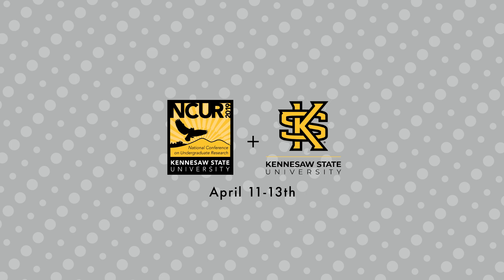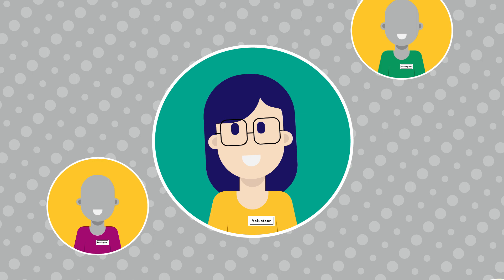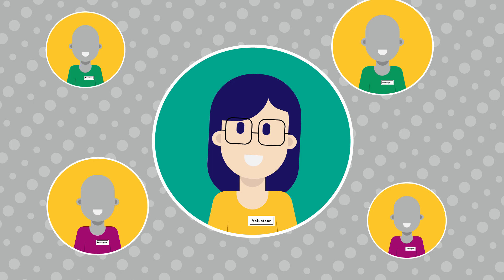NCUR 2019 is almost here and as a volunteer there's some important information you should know. Remember that you represent not only the Kennesaw community but also NCUR as a whole. You are the face of the event, so be sure to engage with our participants, smile, and provide a welcoming experience to all conference attendees.